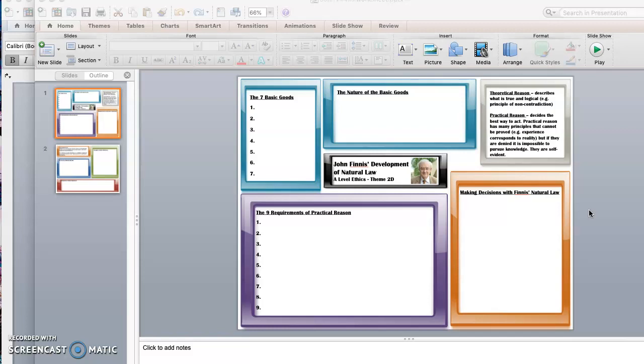The sixth basic good of practicable reasonableness will help you to follow the seven basic goods. You need to make rational decisions, and these will lead you to participate in the other six goods. I'm not going to go through the basic goods or the requirements of practical reason in full right now — I'm going to go on ahead.